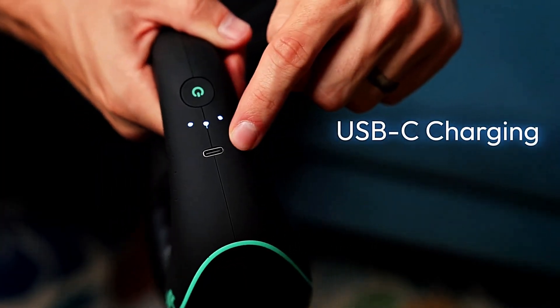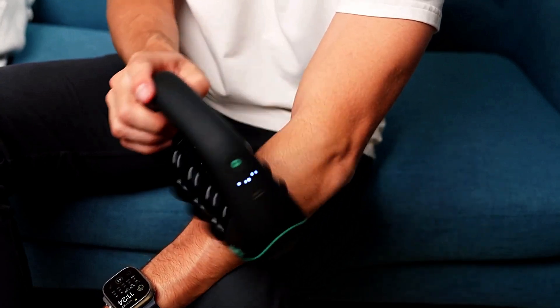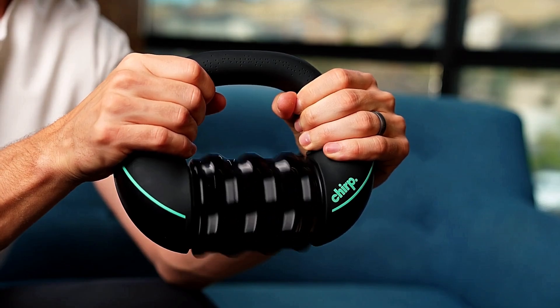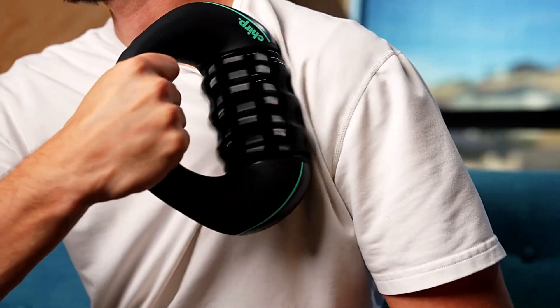Its ergonomic multi-grip handle makes it easy to target specific muscle groups, providing deeper relief exactly where it's needed. Whether you're an athlete looking for post-workout recovery or simply dealing with everyday muscle soreness, the Chirp RPM Mini delivers a convenient and efficient solution. As of April 2025, the Chirp RPM Mini is available for approximately $149 on platforms like Amazon and Best Buy.